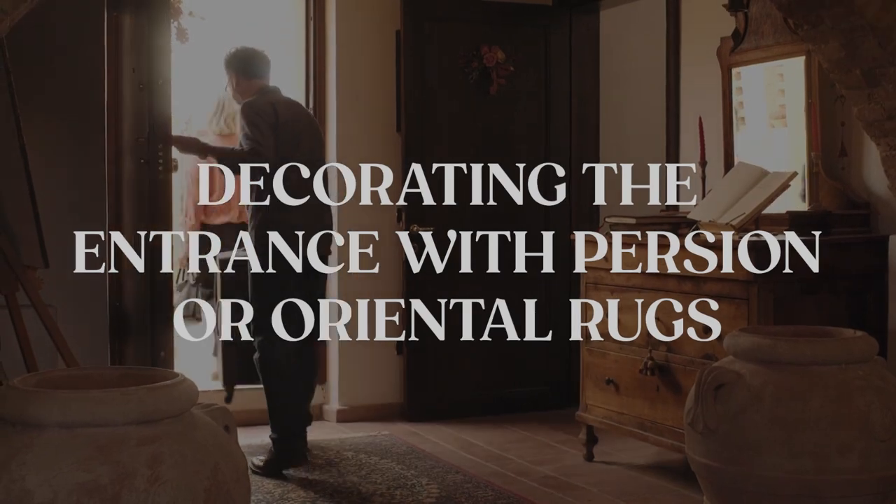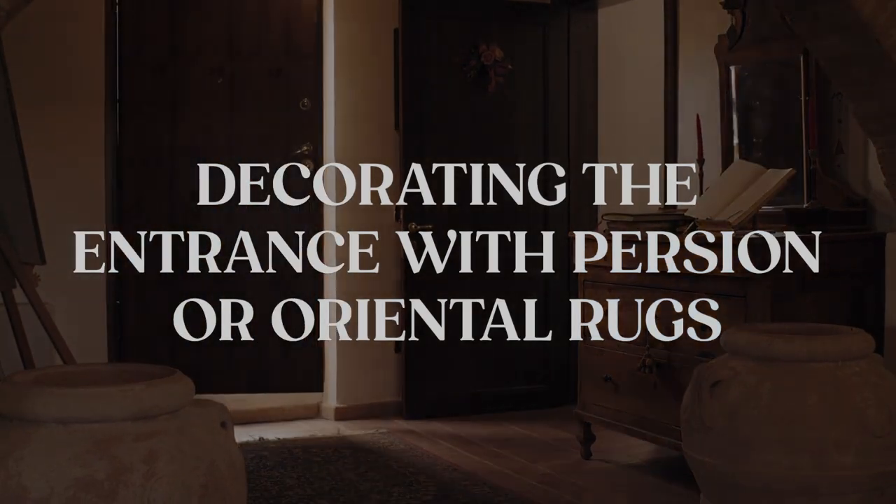Hi, I'm Sean with Catalina Rug and in this video we're going to be covering how to decorate your entrance or foyer with Persian and Oriental rugs. The entrance of your home is a really important part where it leaves the first impression on your guests, on your family members, and of course on yourself. Our objective is to give you some tips and recommendations when it comes to decorating this part of your home.